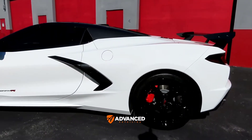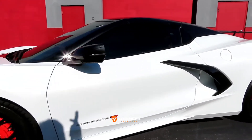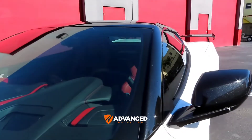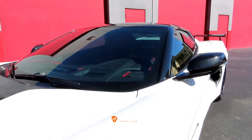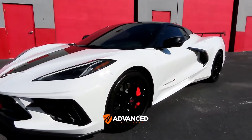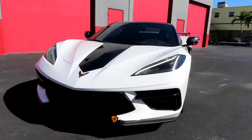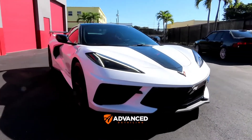The windows were tinted as well. I believe we put 30% on the side and back windows, and then 70% on the windshield. With 70% you still have completely unobstructed views at night, even for people that don't have perfect vision.